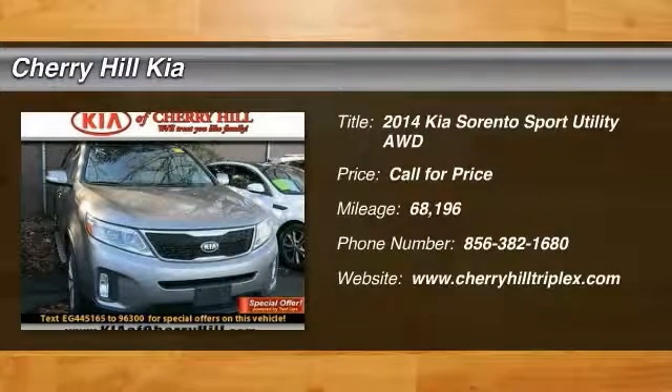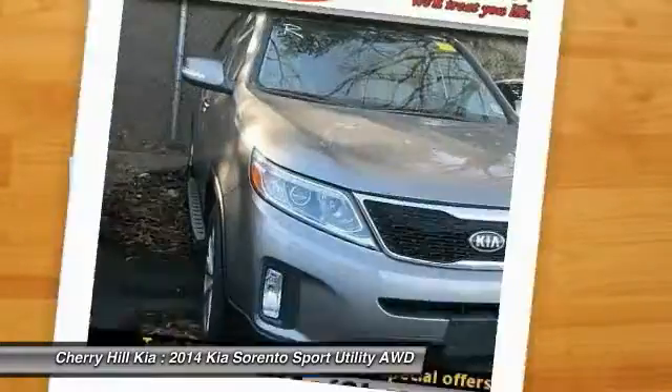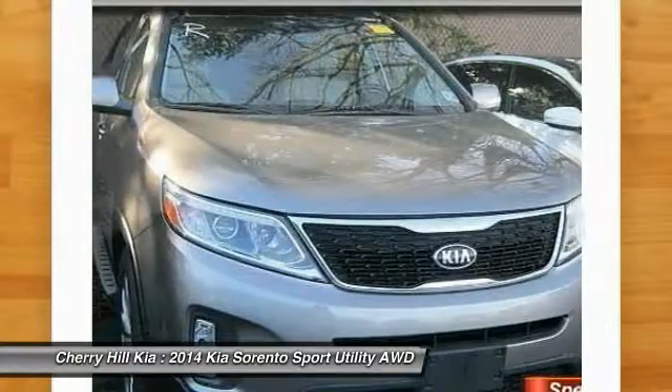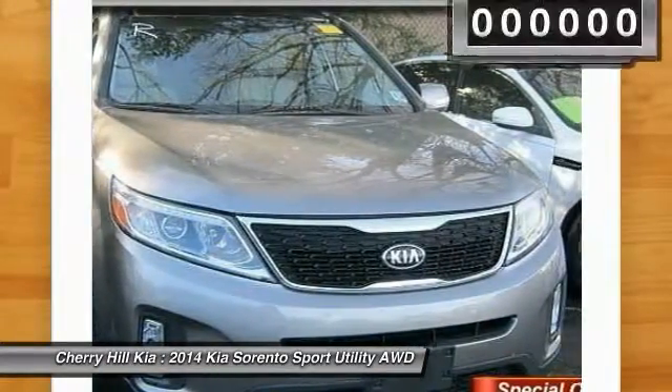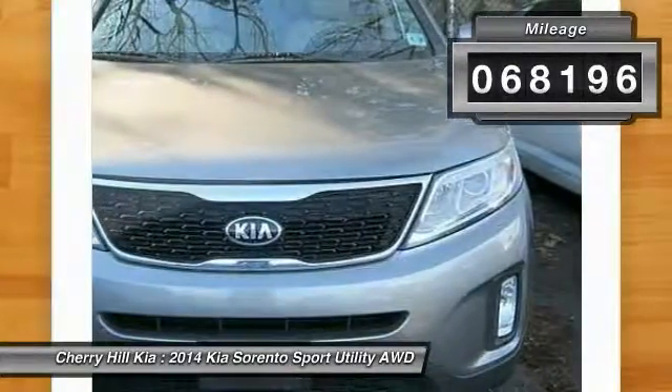The 2014 Sorento. The Kia Sorento is a comfortable riding, powerful, compact SUV loaded with impressive standard features. Take one look at its stylish, sleek design and you'll want to cross over to a Sorento. This vehicle has less than 70,000 miles.